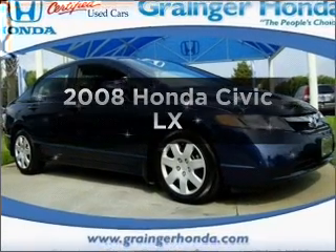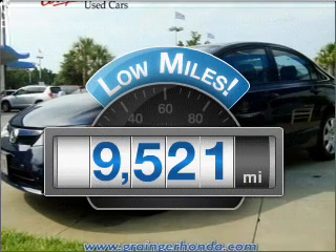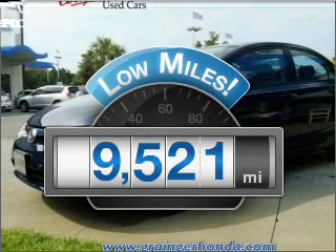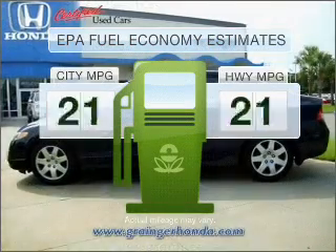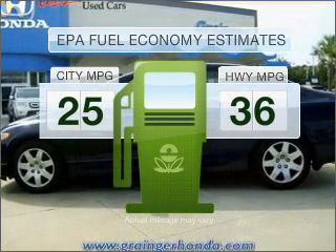Presenting the 2008 Honda Civic. This is the set of wheels you've been looking for. With low miles, this automobile will take you far and get you where you want to go. Low emissions and the good fuel economy offered in this vehicle are important to you and to the environment.